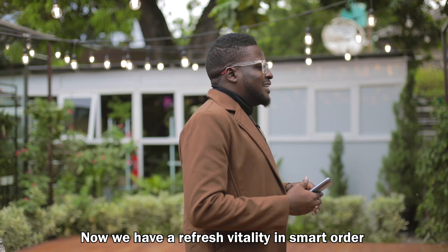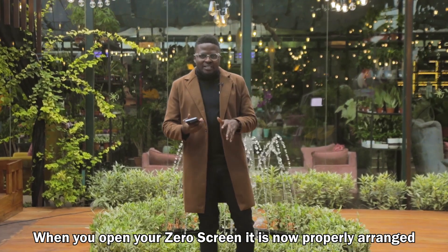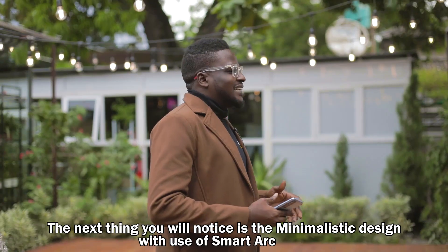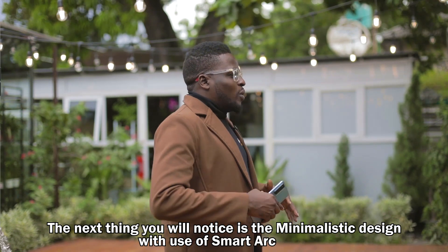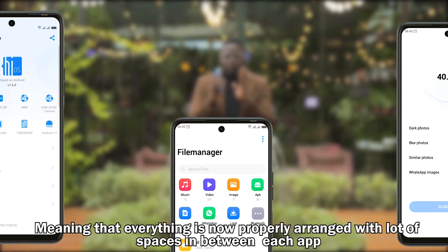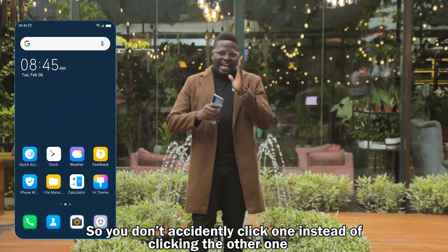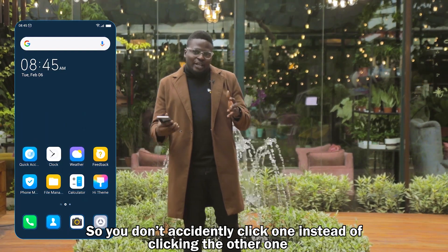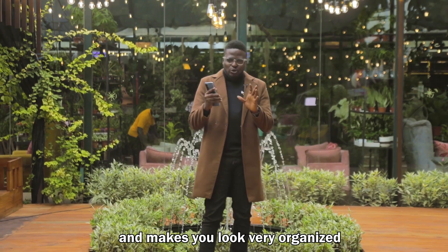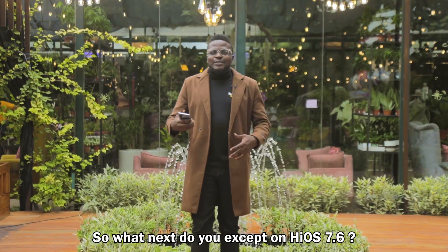Now we have the refresh vitality in smart order. When you open your home screen it is now properly arranged and we have the icons with perfect edges. The next thing you will notice is the minimalistic design with the tools of smart arc — everything is now properly arranged with a lot of spaces in between each app, so you don't accidentally click the wrong one. Now everything looks presentable and makes you look very organized.